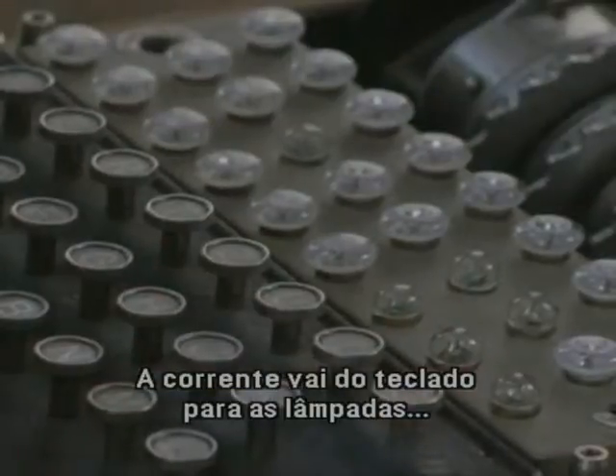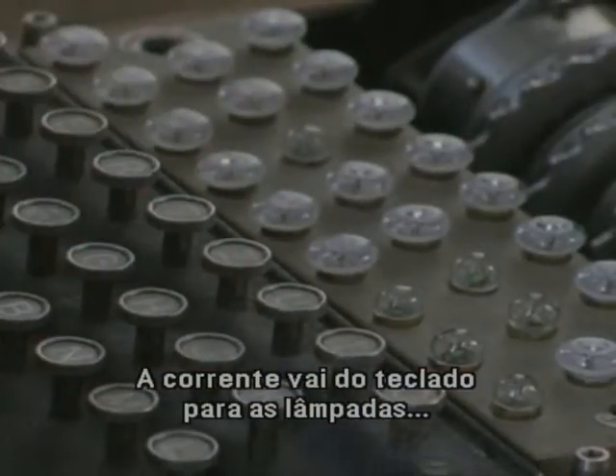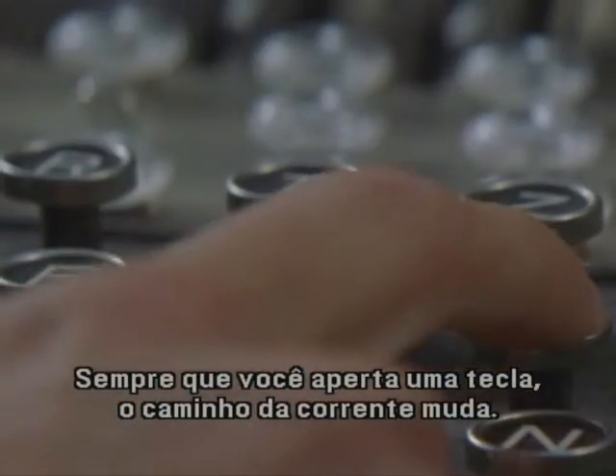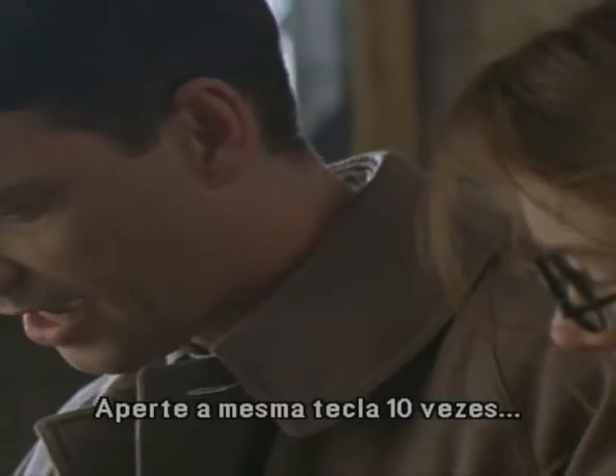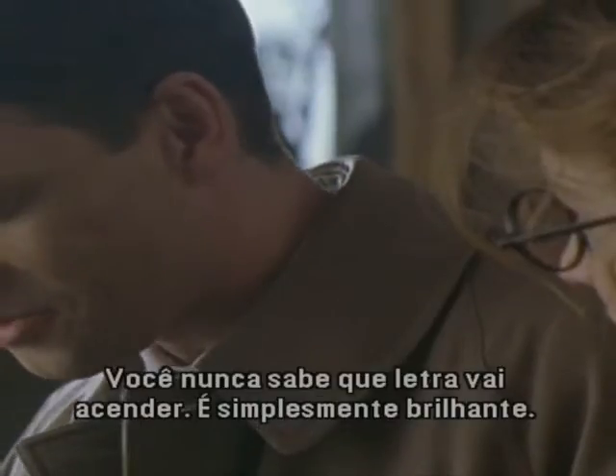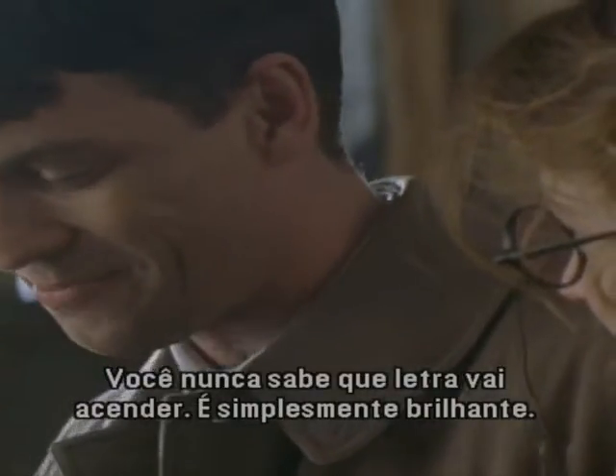The current passes from the keyboard to the lamps by way of the rotors and the plugs. And every time you press a key, it changes the path of the current. Press the same key ten times, it comes out ten different ways on the lamp board — you never know which letters will light up. It's simply brilliant.